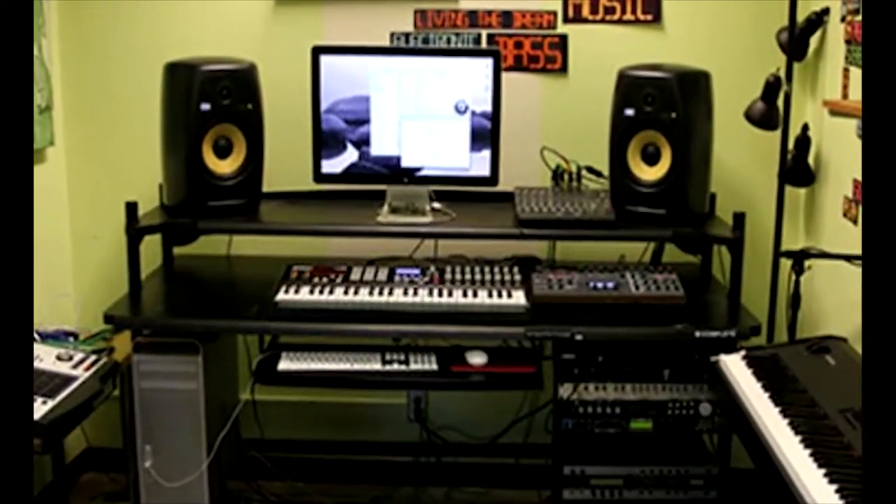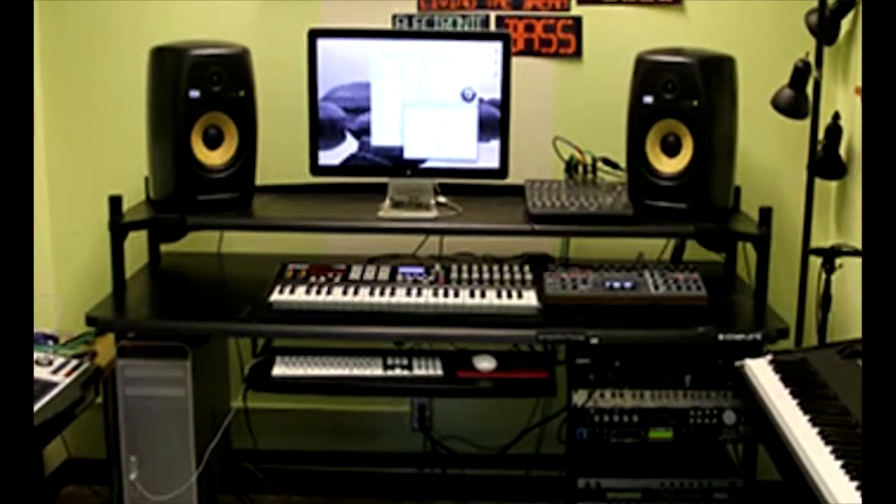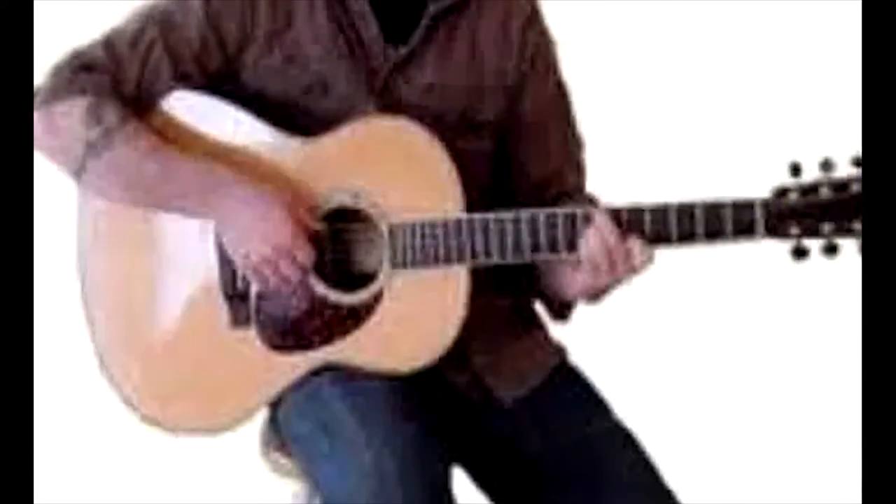Students also learn general production techniques such as multi-track recording, surround sound mixing, and sound design for visual media.